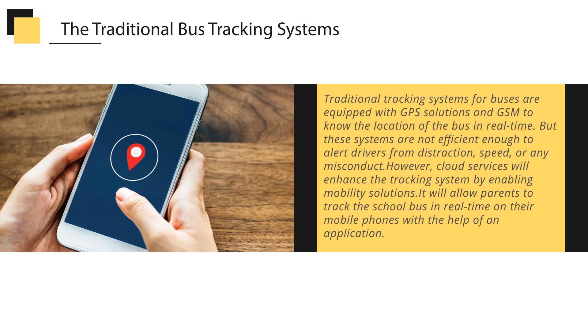Traditional tracking systems for buses are equipped with GPS and GSM solutions to know the location of the bus in real time. But these systems are not efficient enough to alert drivers from distraction, speed, or any misconduct. However, cloud services will enhance the tracking system by enabling mobility solutions, allowing parents to track the school bus in real-time on their mobile phones through an application.